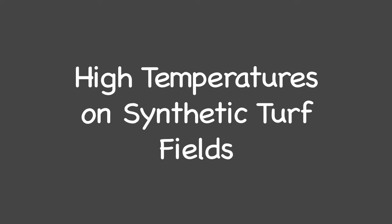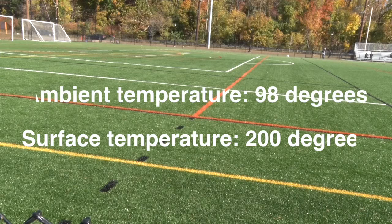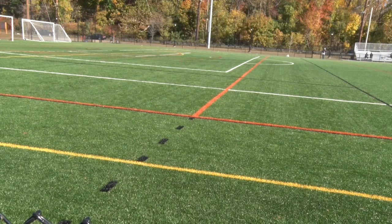A comprehensive study on the temperature of synthetic turf fields came out from Brigham Young University. The hottest field surface temperature recorded was 200 degrees Fahrenheit on a 98-degree day. Even on cooler days, field temperatures of 120 to 174 degrees were recorded. In general, surface temperatures of synthetic turf run 37 degrees hotter than asphalt and 86 degrees hotter than natural grass.